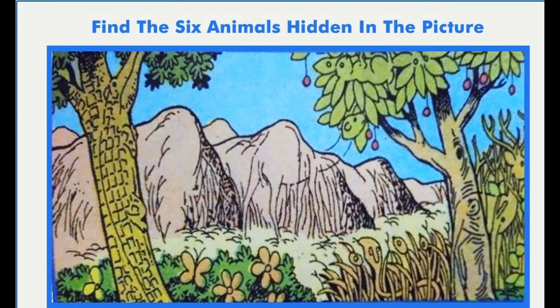Now, I have an interesting puzzle. Find the hidden 6 animals in the picture.